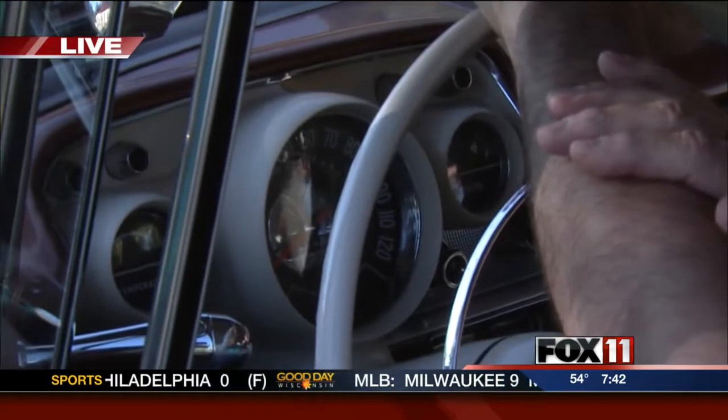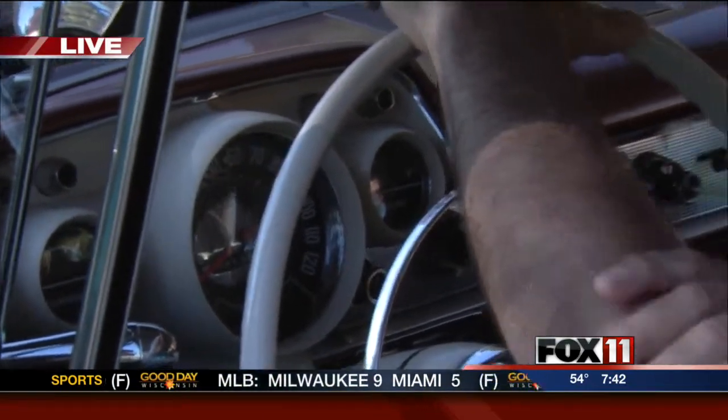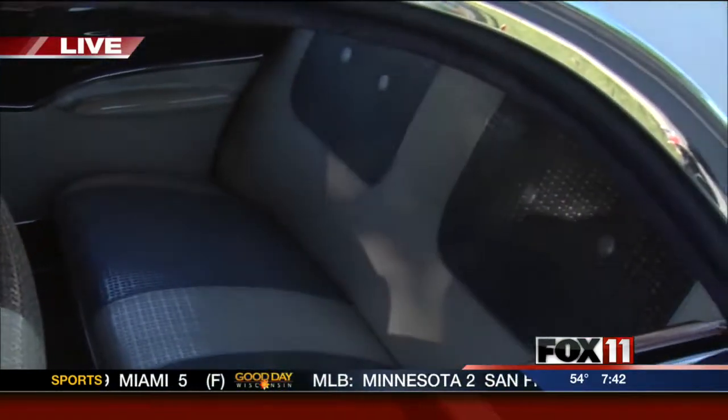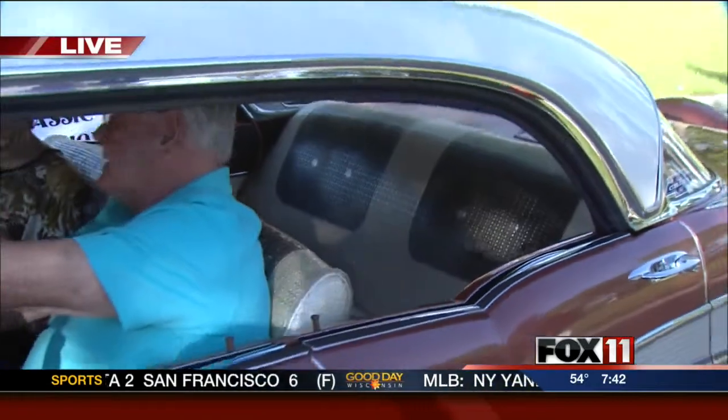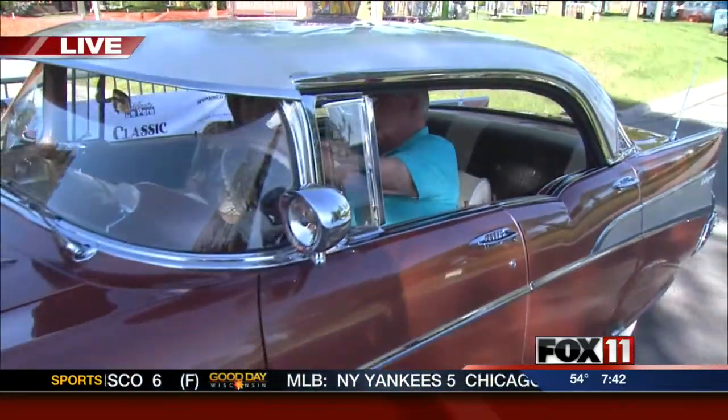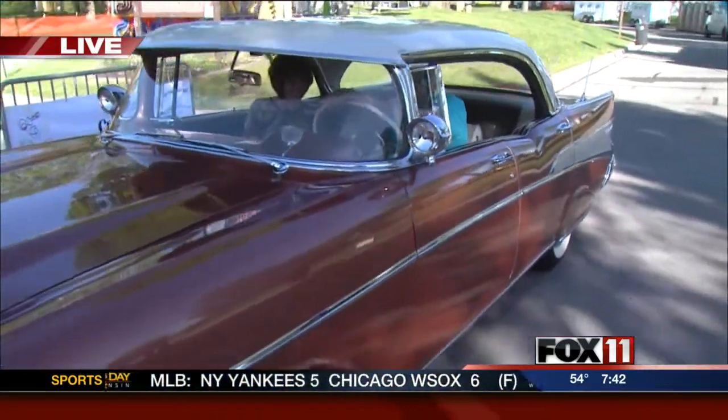So now tell me, how did you get this car? Years ago, a guy came in and told me he was going to sell his daddy's car. He drove in to buy parts from me from Virginia and he showed me a picture of it, and I told him when he wanted to sell it, I would buy it. Six years later, he called me and I bought it.